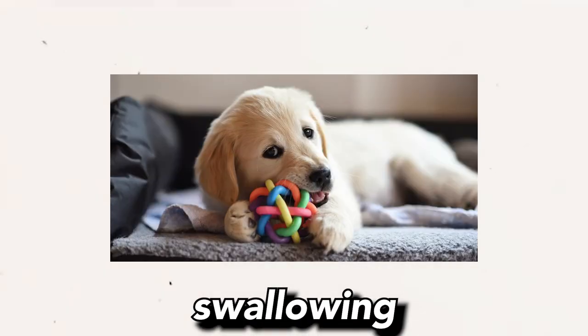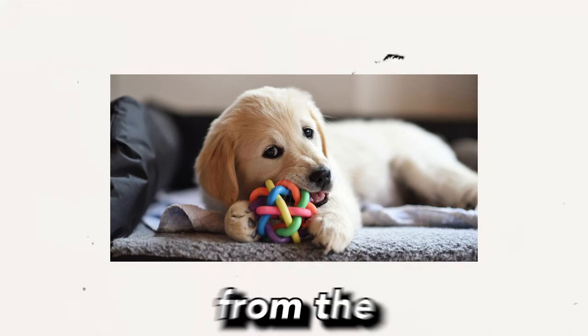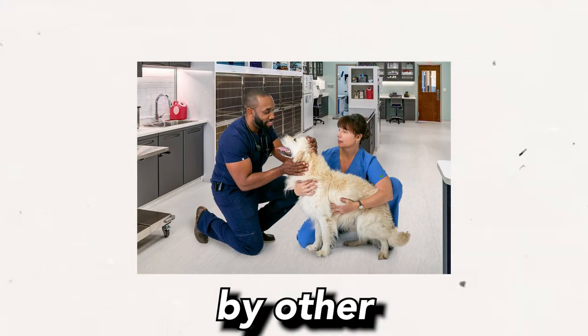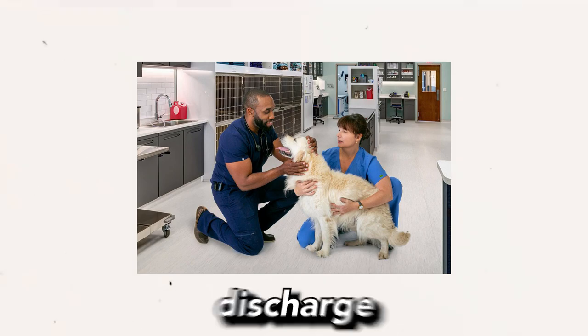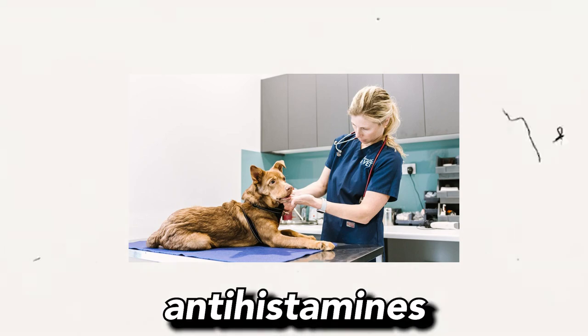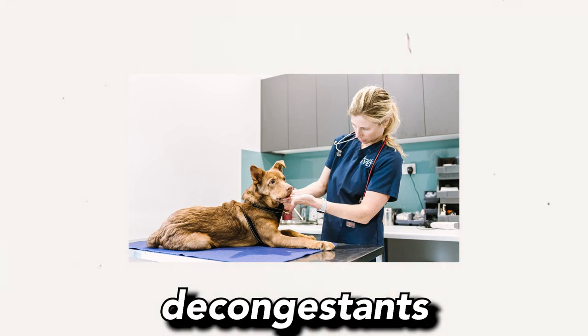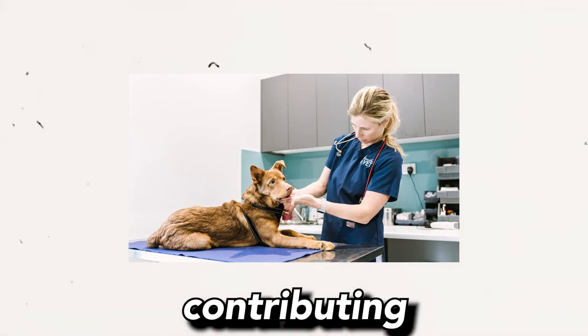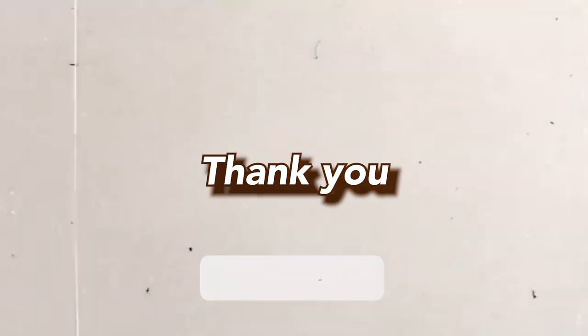It encourages swallowing and can shift their focus away from the sneezing. Step 6: Consult a vet. If the reverse sneezing becomes frequent or is accompanied by other health issues like nasal discharge or difficulty breathing, seek advice from a vet. In some cases, antihistamines or decongestants may be recommended if allergies or nasal obstructions are contributing to the reverse sneezing.